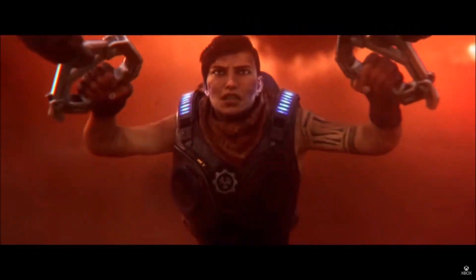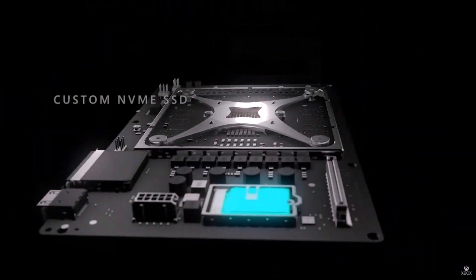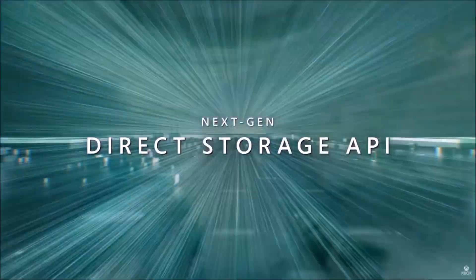Xbox Velocity Architecture was designed as the ultimate solution for game streaming in the next generation. It comprises four major components: the custom NVMe SSD, hardware accelerated decompression blocks, a brand new Direct Storage API layer, and sampler feedback streaming.